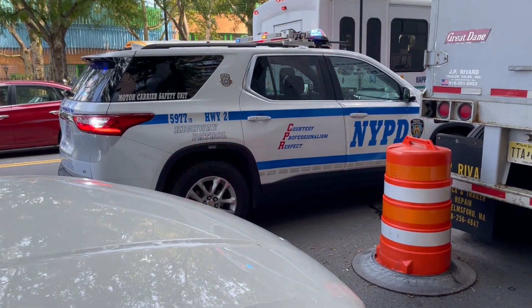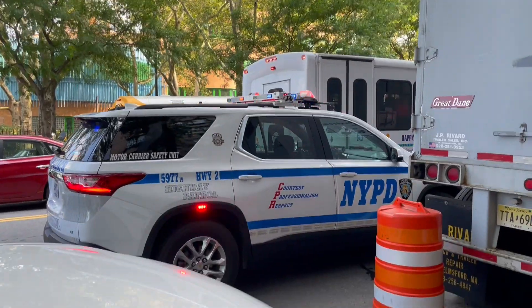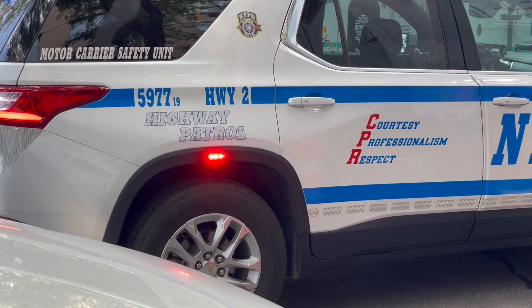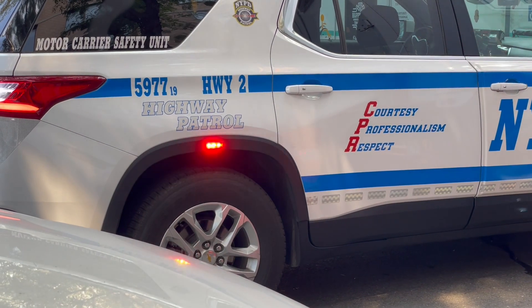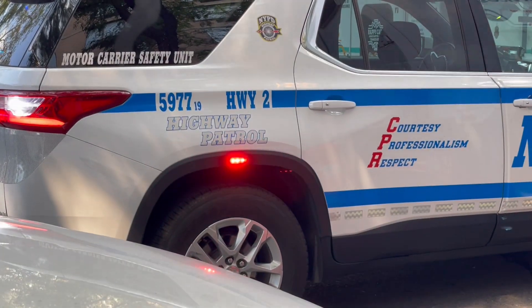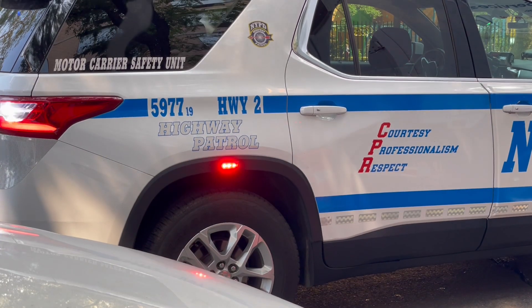It's a Chevy Traverse, and it looks like it's fully decked out. It has a visor, 3M sniff stickers on the side — I've never seen that before. It has a rear wheel arch-mounted strobe. Does it have one in the front? I've never seen that before on any NYPD R&D as far as I can remember.